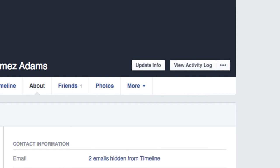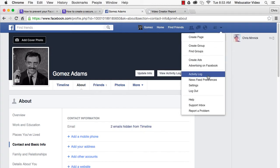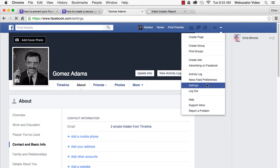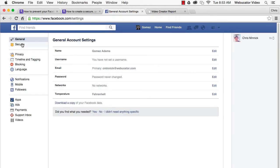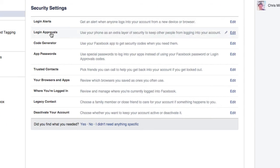Next, set up your cell phone as a foolproof lock on your account. Here's how: click the arrow in the upper right-hand corner of Facebook, click Settings, and then click on the Security link, and then click on Login Approvals.